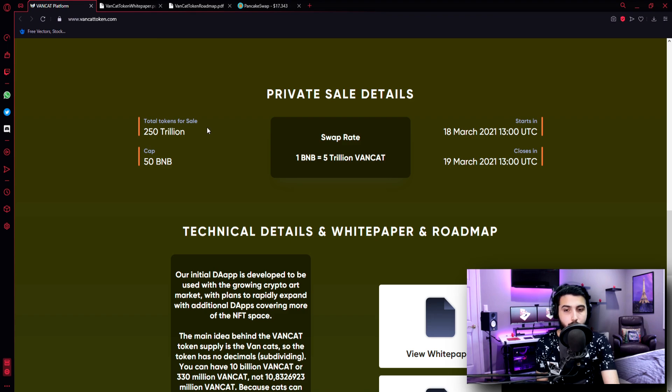Private sale details: Total tokens for sale — 250 trillion. Cap — 50 BNB. Starts on 18 March 2021 at 13 UTC. It closes on 19 March 2021 at 13 UTC. So there's only one day for the private sale. Swap rate: 1 BNB is equal to 5 trillion VanCat.